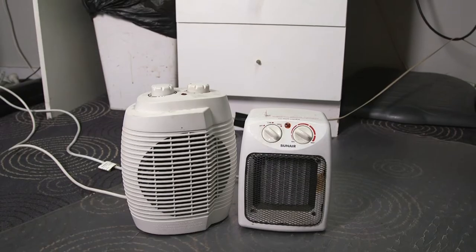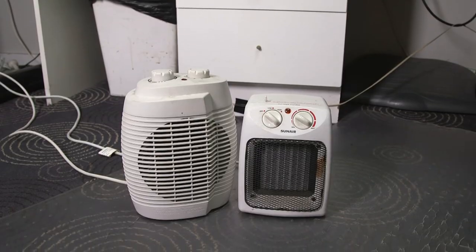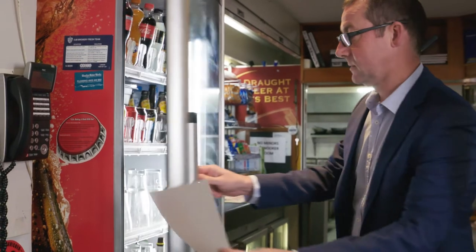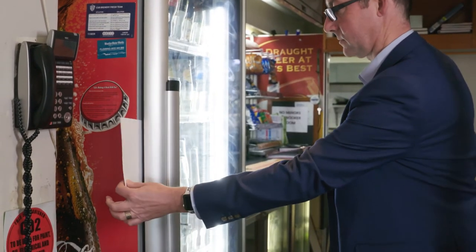Part of the consultation process included a walkthrough of our building. The portable heaters are small innocent-looking things but they chew through a lot of energy. We had a number of partially stocked fridges which we've now consolidated into one. This has allowed us to turn off a couple of fridges and generate the savings that creates.